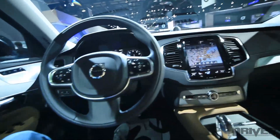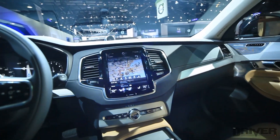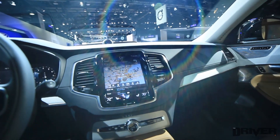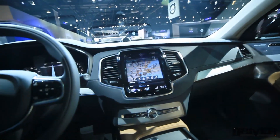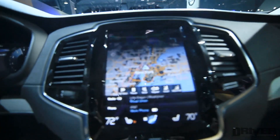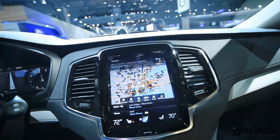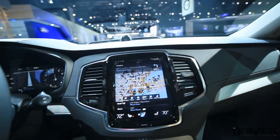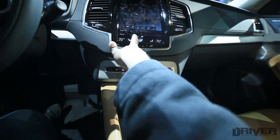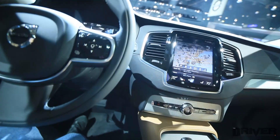Now we're inside the XC90, and there's so much technology in here. That touchscreen is probably the biggest — vertically the biggest touchscreen I've seen. It looks like it might be even more user-friendly than most touchscreens in terms of orientation, because with my hand on the shifter, I can easily move towards the buttons without having to take my hand completely off the shifter.